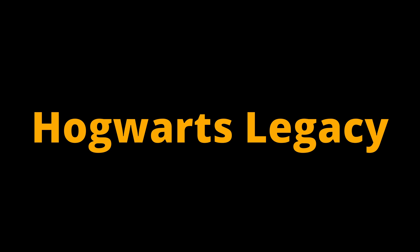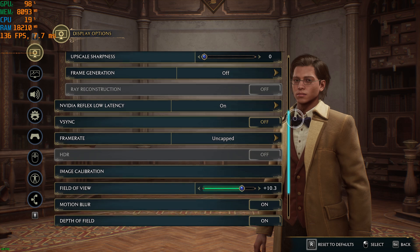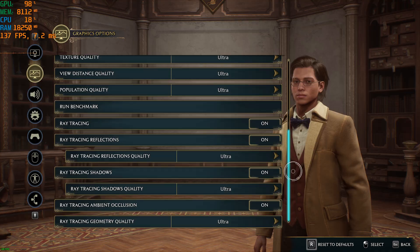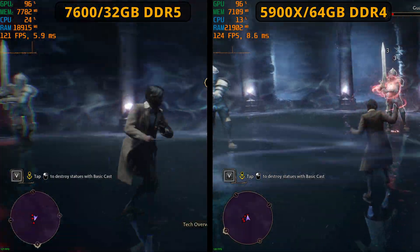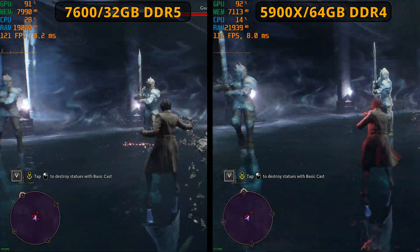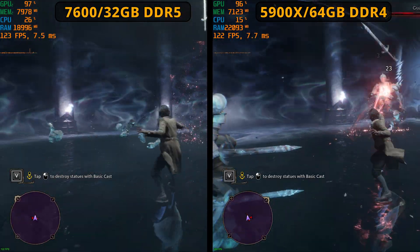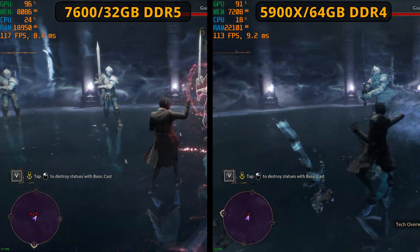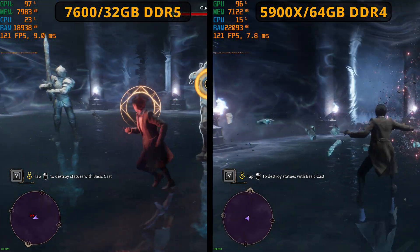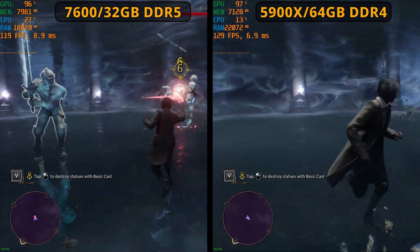Now let's jump into gaming tests with Hogwarts Legacy. I did this at 4K, rendering internally at 1440p via DLSS quality, with everything else completely maxed out at ultra and ray tracing turned on. In-game itself, there's no real difference whatsoever. The average FPS rates are pretty similar on both systems — I'll always have my DDR5-based system on the left and my DDR4 one on the right. Unfortunately this doesn't show minimum FPS rates, but later tests do show minimum and maximum FPS rates. Hogwarts Legacy: no real difference.